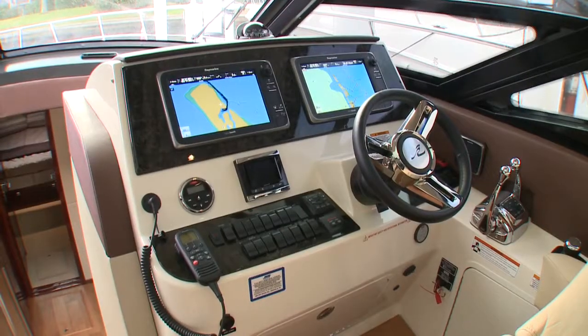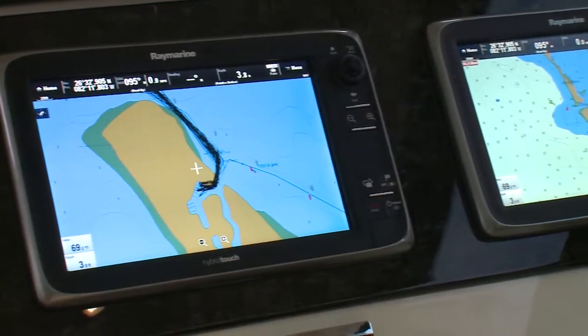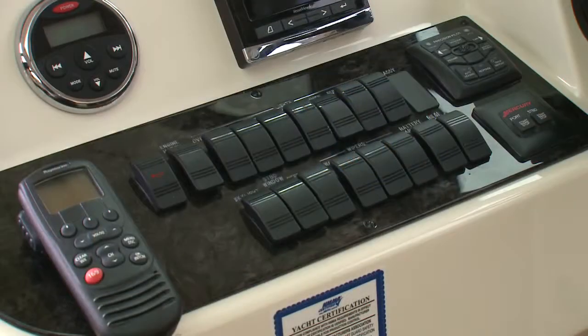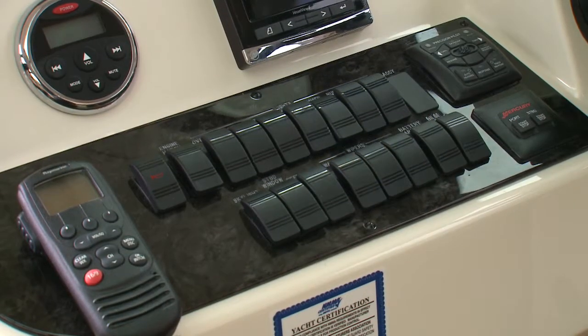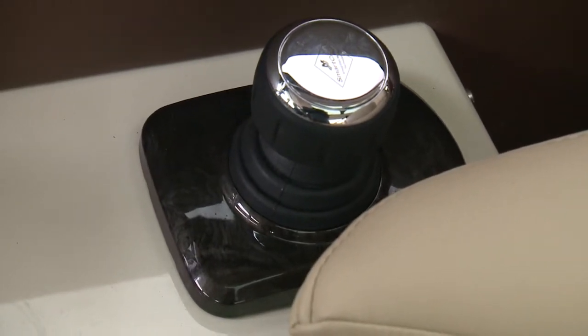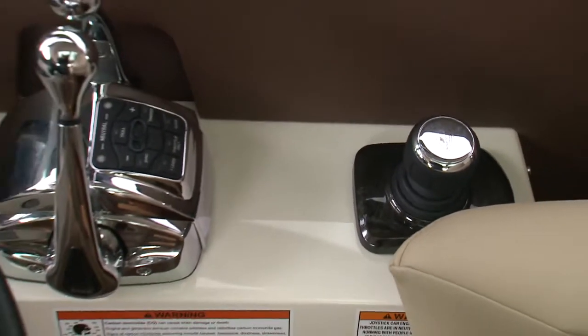The helm fits nicely here without being an intrusion to the social zone, but still offering everything to keep the captain happy — from dual touchscreen Raymarine displays and SmartCraft vessel view, to well-laid-out rocker switches and analog controls, to the joystick, which on a boat this big is a very popular feature. Luxury should extend to docking, after all.